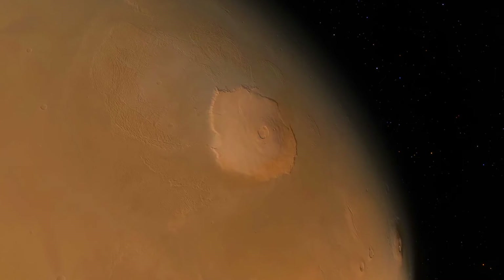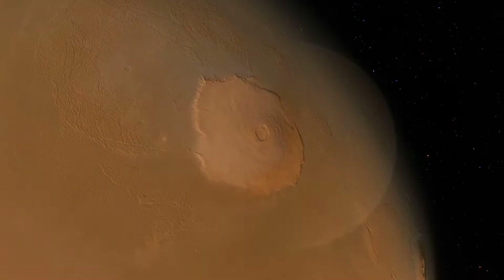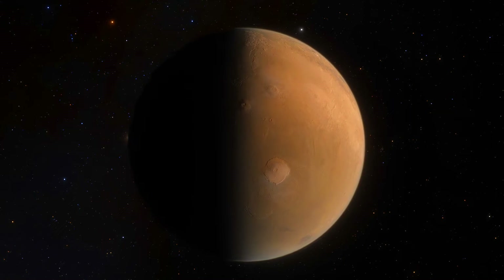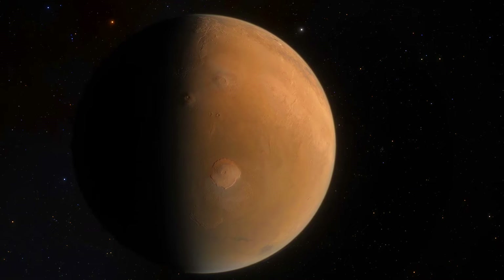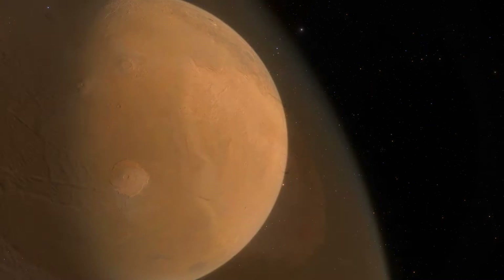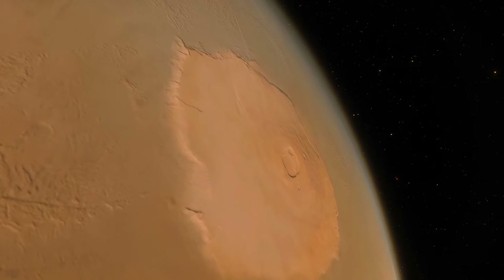Olympus Mons engulfs an area comparable to the entire state of Arizona. This shield volcano's story begins billions of years ago, in the early epochs of Mars' geological history. Unlike Earth, with its restless tectonic plates that create chains of volcanoes and mountains, Mars is a world where such plate tectonics are absent.